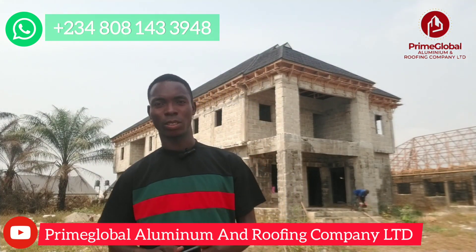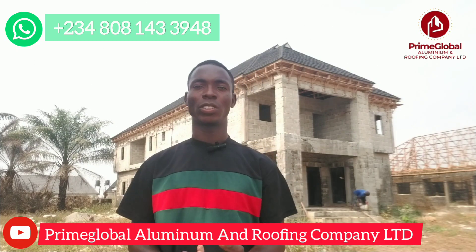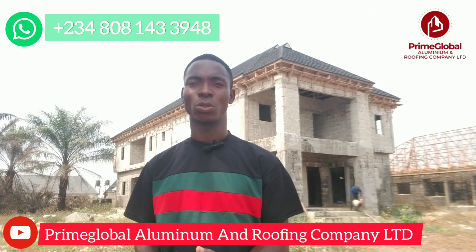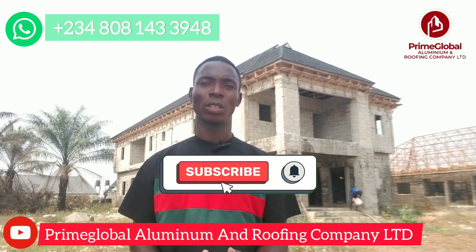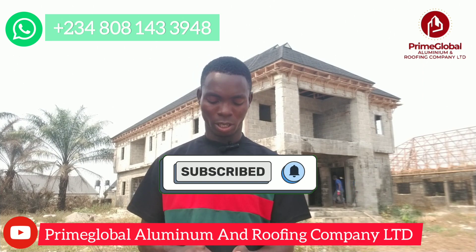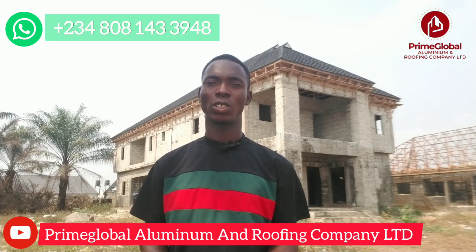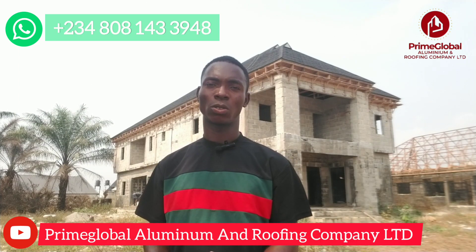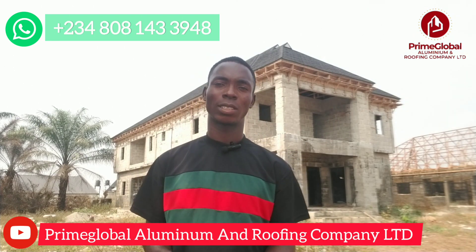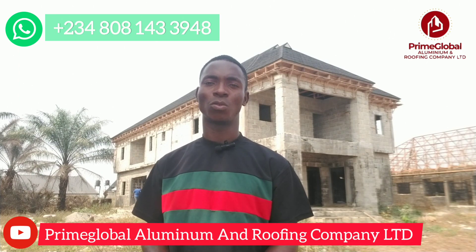The job is completed already and we are here for two reasons. The first reason is to take video coverage of it so you can see how every part of the building looks. Then secondly, just like I told you last time, I was going to give you price updates for roofing sheets — and that's what we are going to do. So before I walk around, I will quickly go through the current price list for different roofing sheets.